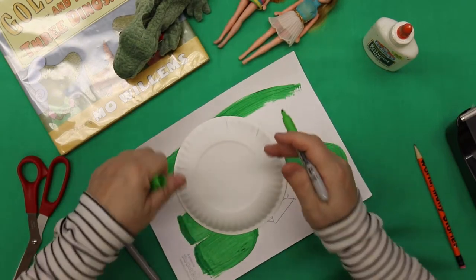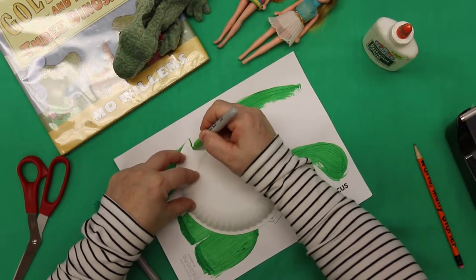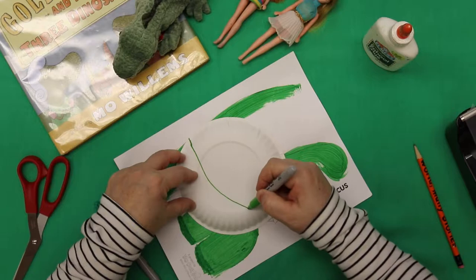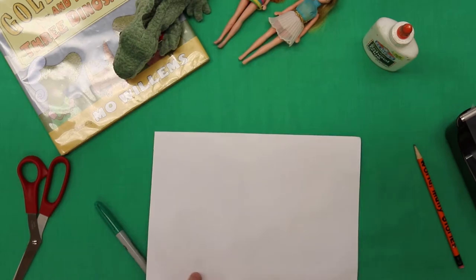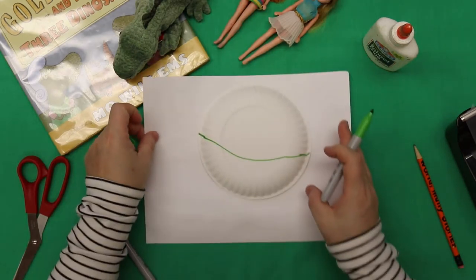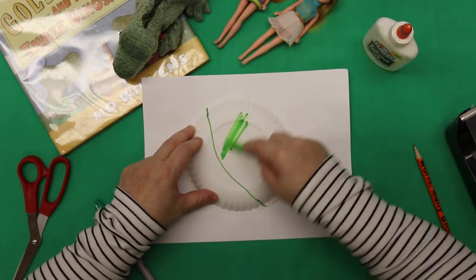So I'm going to draw a line here, make it just a little bit round. Then I'm going to turn this over so I don't get Sharpie marks all over it, and just go in and color this body so that it matches what I painted.